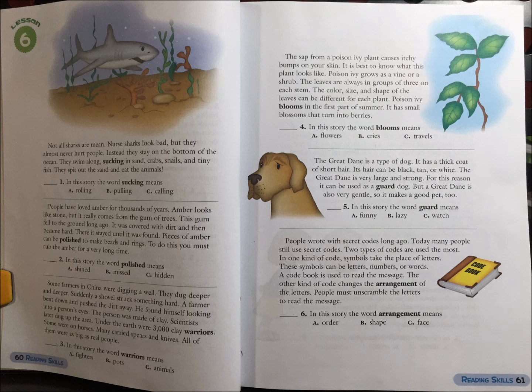4. The sap from a poison ivy plant causes itchy bumps on your skin. It is best to know what this plant looks like. Poison ivy grows on a vine or a shrub. The leaves are always in groups of three on each stem. The color, size, and shape of the leaves can be different from each plant.